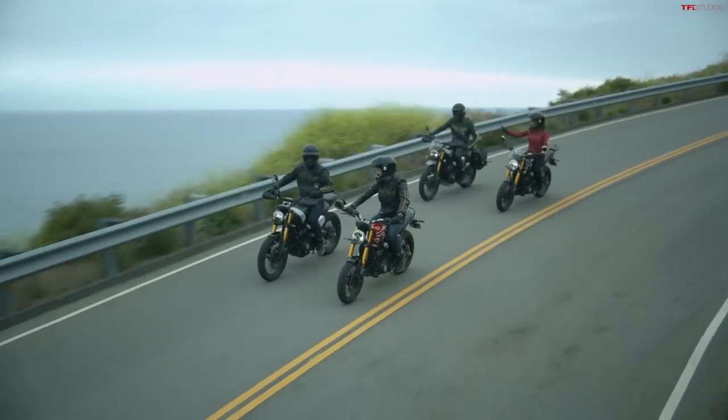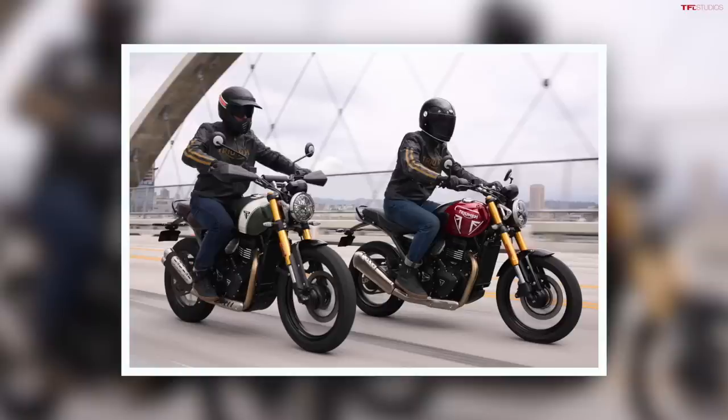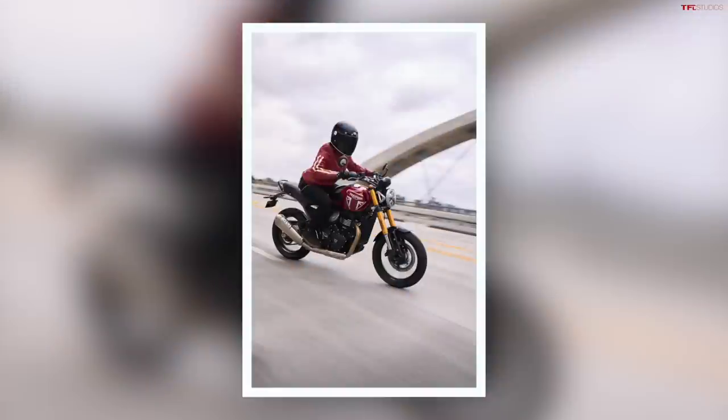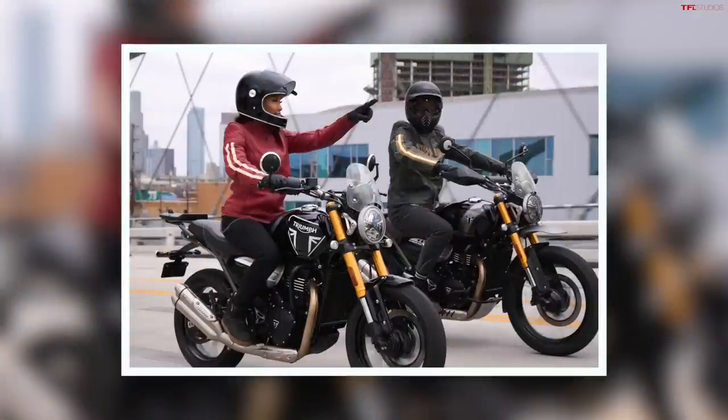This is big news especially because this is not only two new bikes for Triumph, but it's a new engine for Triumph — their new TR series engine, 398cc single cylinder. It's dual overhead cam, liquid cooled, and it's the same engine in both bikes. These bikes have a lot of similarities actually.